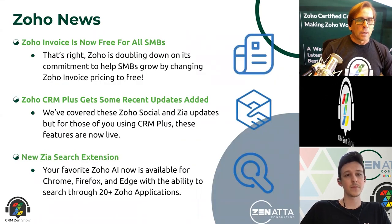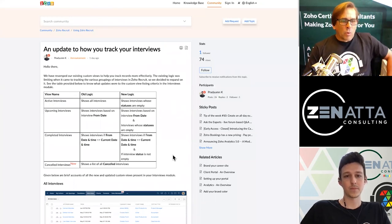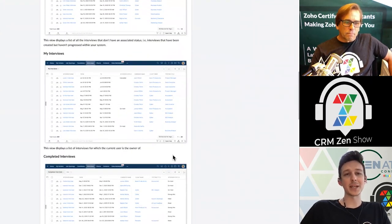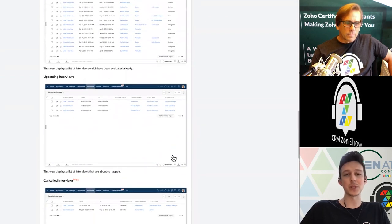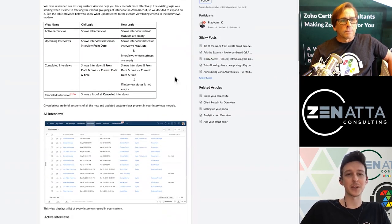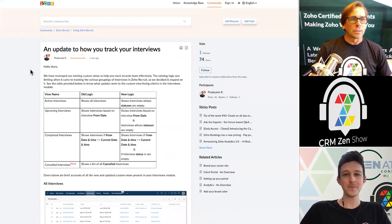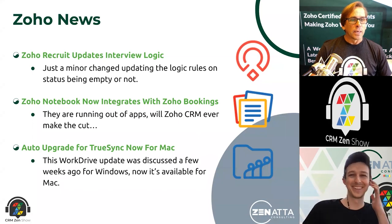Zoho Recruit updates the interview logic. More than anything, it seems like they're just really changing the custom views you get — a lot of the default custom views are being tweaked. Basically, if you've not assigned a status or an outcome to an interview, it's still coming up in the future. If you've put a status onto an interview, it's already happened — so it's a completed interview. You can build out your own custom views, but I think they're just changing around a lot of their default ones to be a little bit more accurate based on these various statuses. Better logic on the default custom views inside of Zoho Recruit — we said it was a slow Zoho news week.